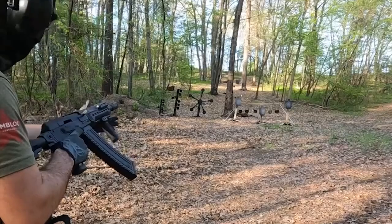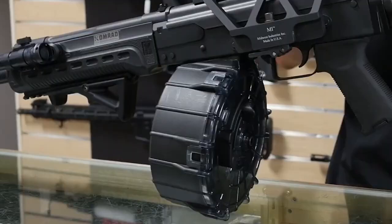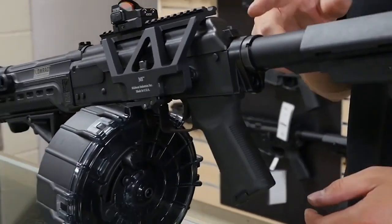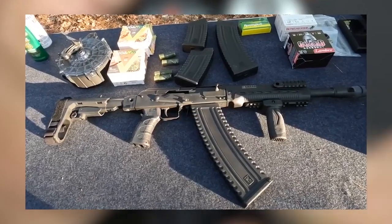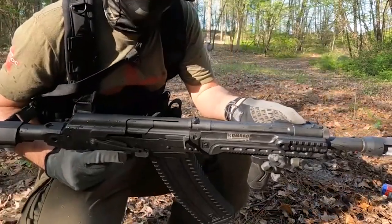The Kalashnikov Comrade offers a unique combination of the AK platform's reliability and the versatility of a shotgun. It is designed for close-quarters applications such as home defense or tactical situations, where its compact size and powerful shotgun capabilities can be highly advantageous.